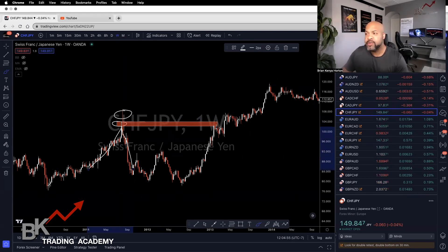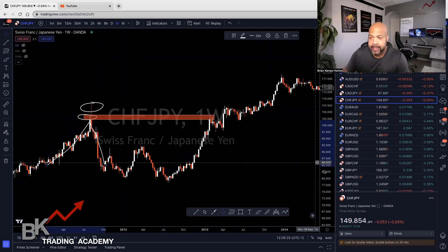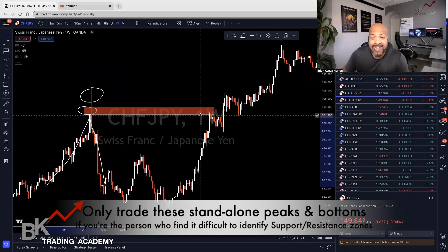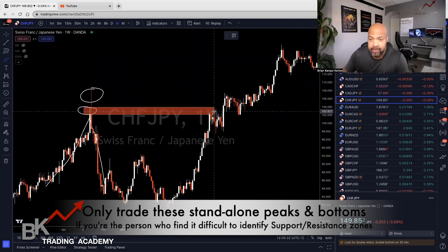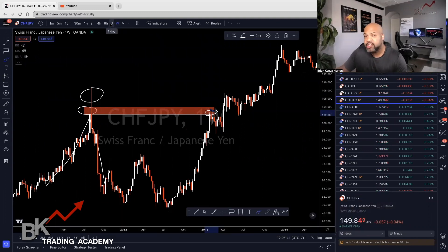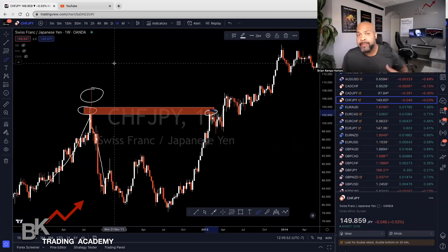Let me zoom in a bit more. You can see if I draw a line, next time price comes to this level you're going to trade it — and it's going to be a swing trade. It works on the weekly and the daily. Sometimes you can see it on lower timeframes, but for this specific strategy I only want you to use higher timeframes, because that's the big picture. The higher timeframe can show us trend reversals and what the big bankers are doing.